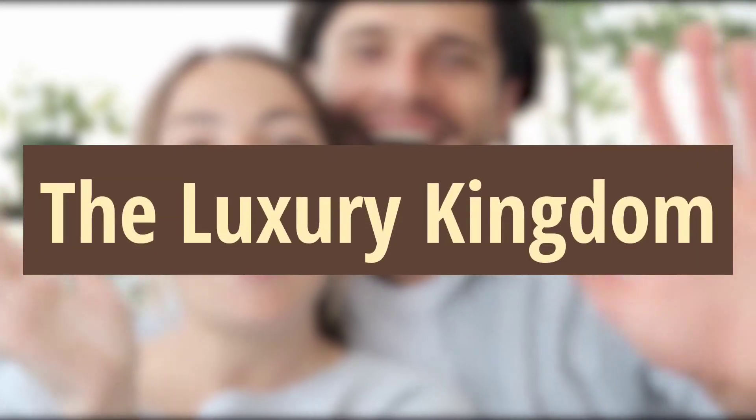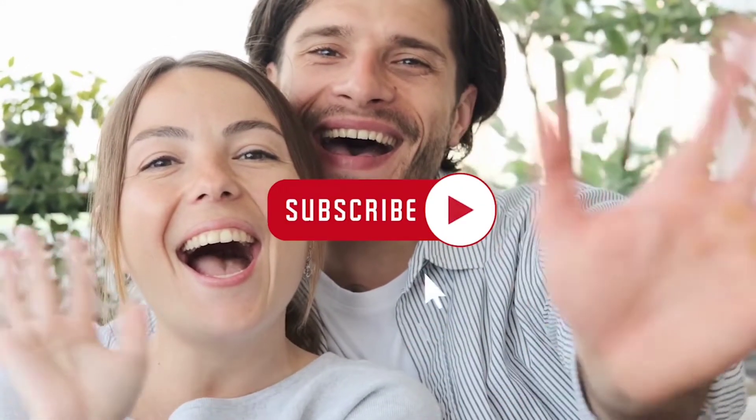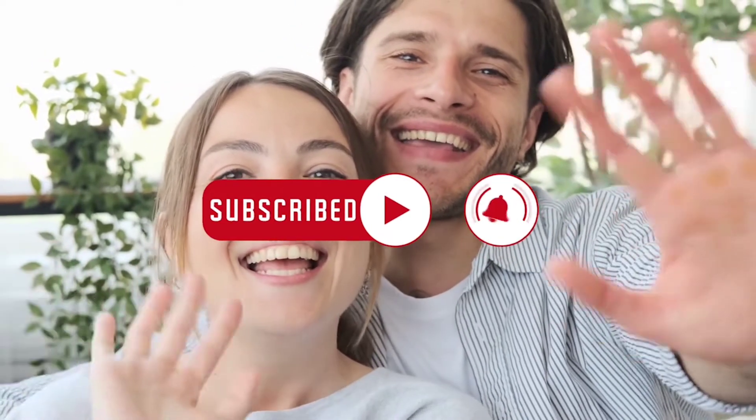Hello and welcome back to the Luxury Kingdom. Before we start, hit that red subscribe button so that you never miss out on any of our videos.